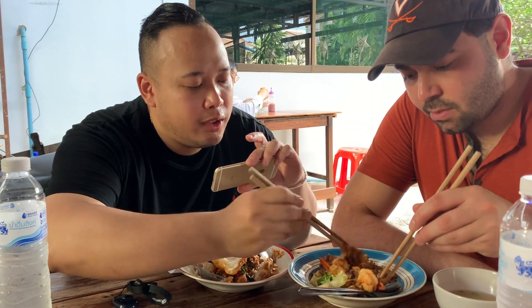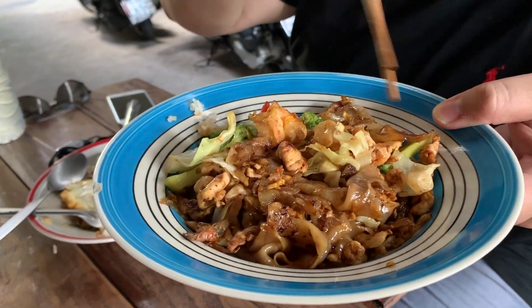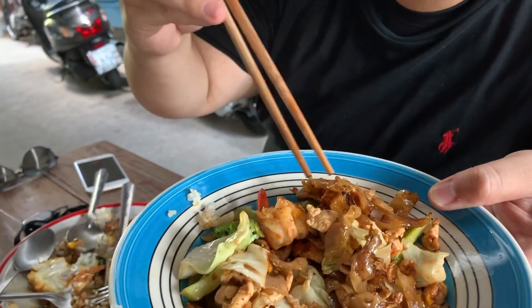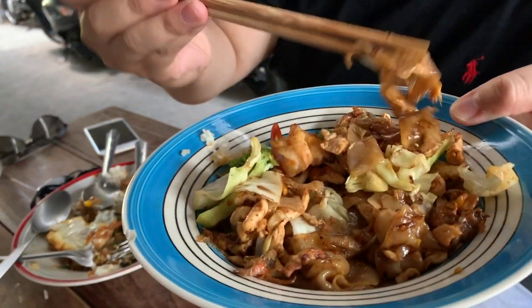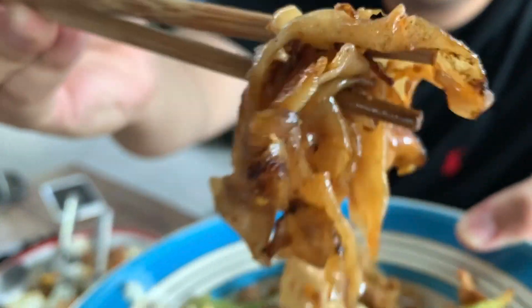The noodle is actually very soft, and you can taste the burn of the wok. Look at this char that's on the noodle — that's how you know they did it right when they charred the noodle. And the noodle is not completely broken. So grab some of this, grab a shrimp on there, take a bite of this.